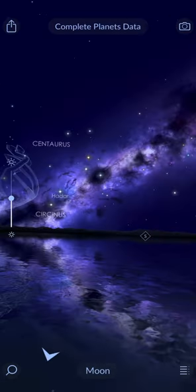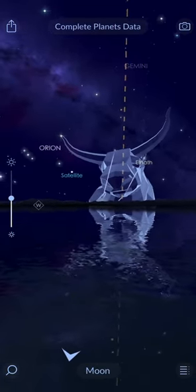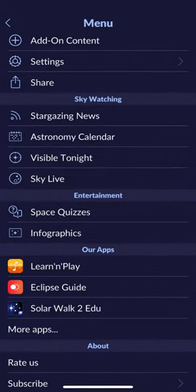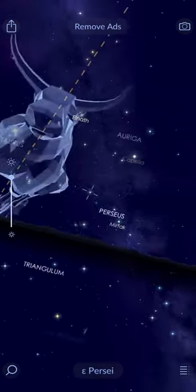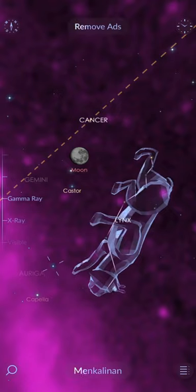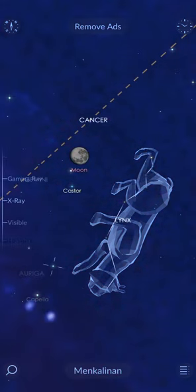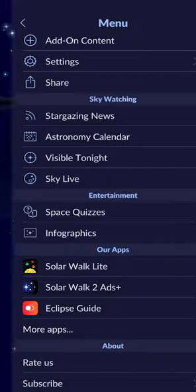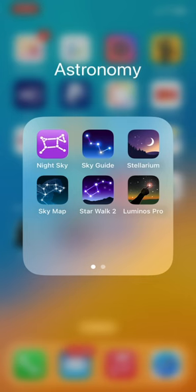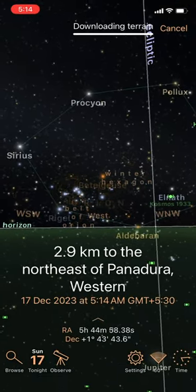Star Walk 2 has gorgeous sky graphics which reflect off the water, but this might actually be a distraction if all you need is to see the sky — you can easily turn it off in the settings. It also has a spectrum bar just like Night Sky, which needs to be enabled in the settings. Lots of stargazing news and info is also available, like most of the other apps. It's the biggest download of all these apps at more than 1 GB.